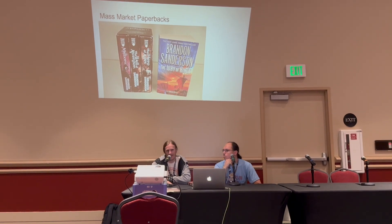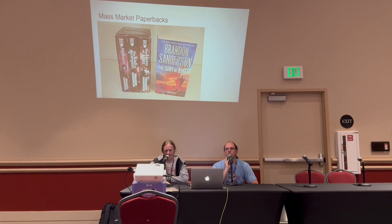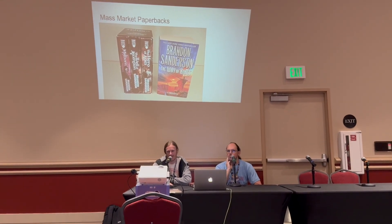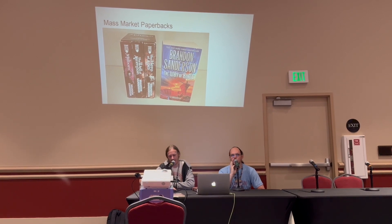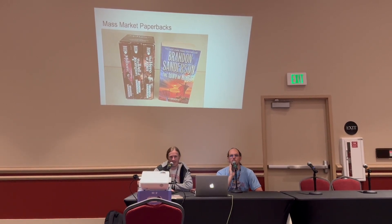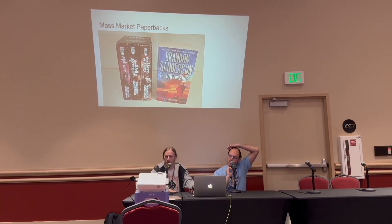On very rare occasions, you'll have books only released in mass market paperback. For example, the only Sanderson book that really got released that way was an anthology called Armored — it was only released as a mass market paperback. So again, that becomes the standard for collectible, but it's not normal.